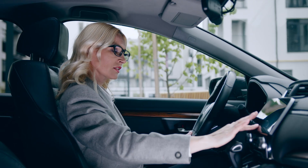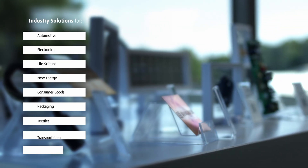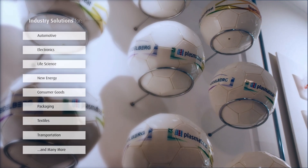If you drive in it, if you fly in it, if you wear it on your wrist or carry it in your pocket — chances are, we have touched at least one of the components in the manufacturing process.